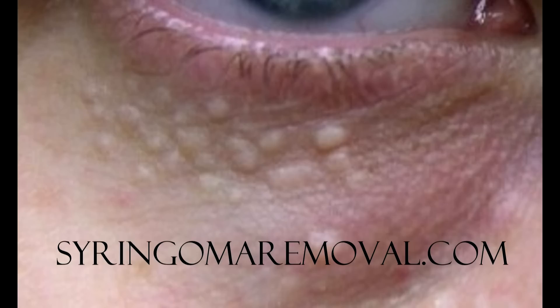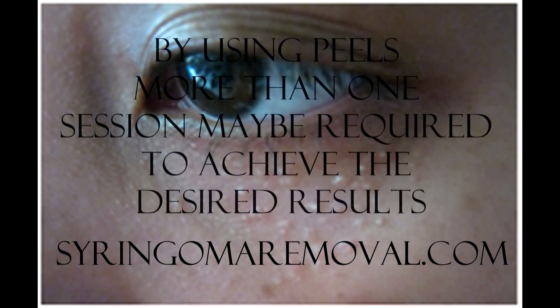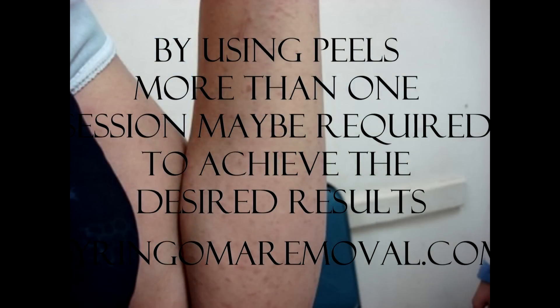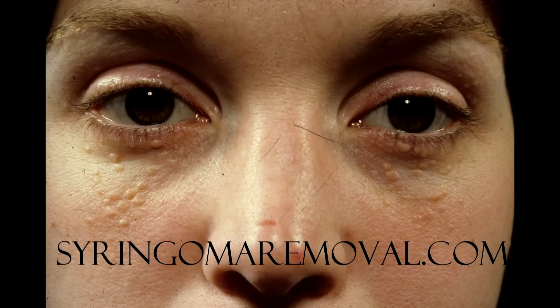What are the disadvantages of using peels? By using specialized peels, more than one session may be required in order to achieve similar cosmetic results that lasers can achieve in one session only. The need to split the treatment into various sessions can be seen as a disadvantage from the cosmetic clinic's point of view.